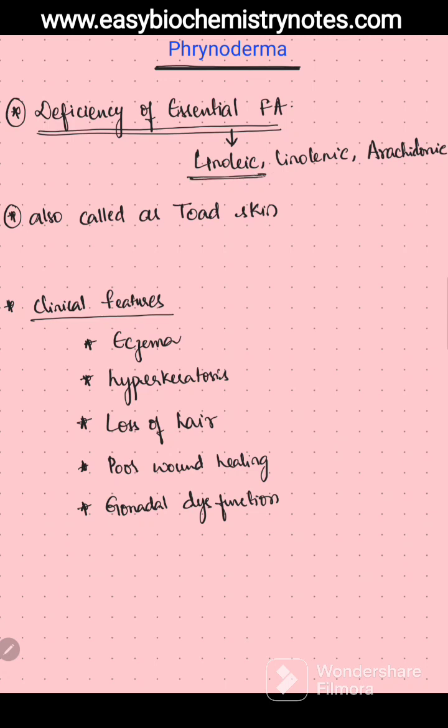Why are these called essential fatty acids? Because these are not synthesized inside the body and they have to be taken through diet. That is why linoleic, linolenic, and arachidonic are called essential fatty acids. The deficiency of these essential fatty acids leads to a clinical condition called Frenoderma.